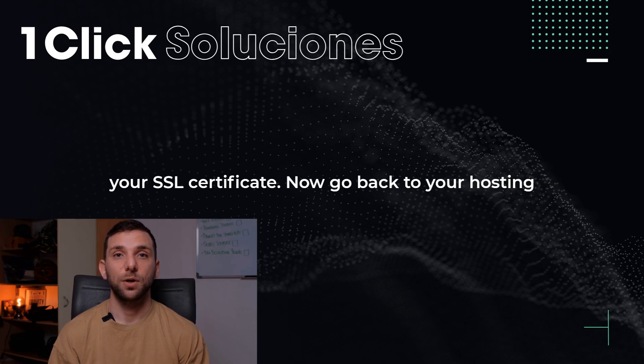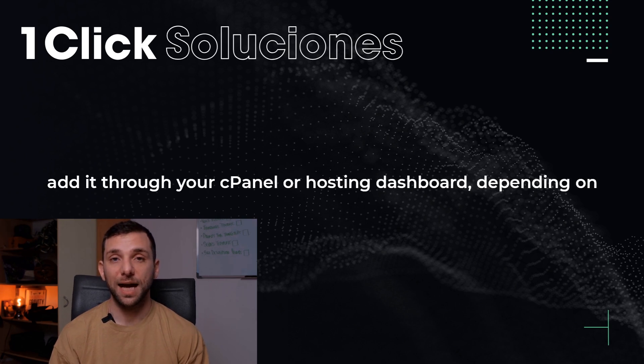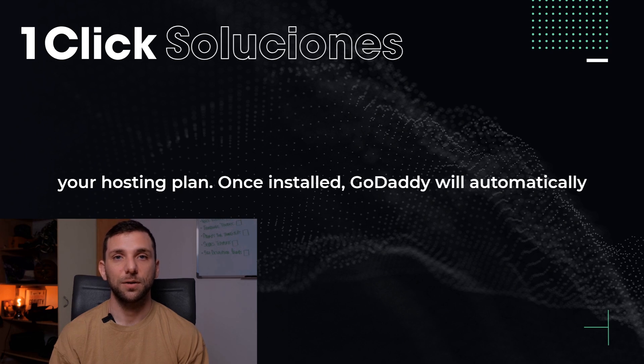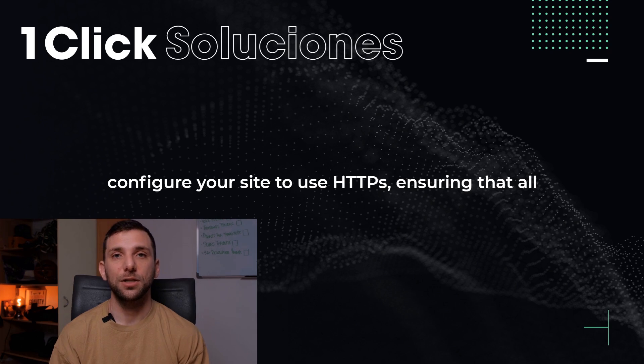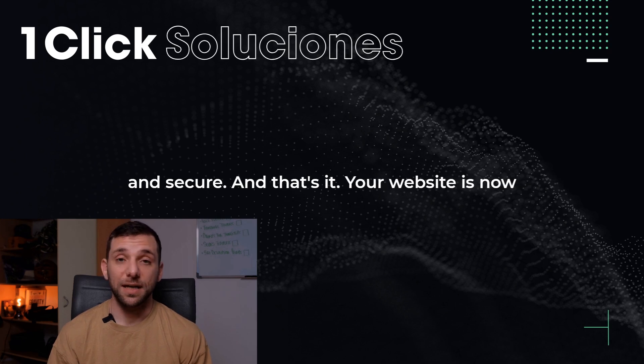Now go back to your hosting account and install the SSL certificate. You may need to add it through your cPanel or hosting dashboard, depending on your hosting plan. Once installed, GoDaddy will automatically configure your site to use HTTPS, ensuring that all data transferred between your website and visitors is encrypted and secure.